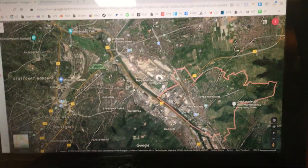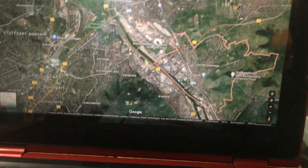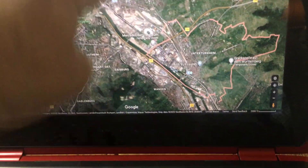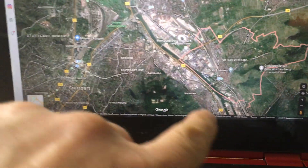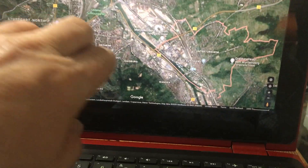Many years ago, I worked for Mercedes-Benz in Stuttgart Untertürkheim — what you see here in the red circle, outlined here. This is Stuttgart here, this is the downtown area with the train station over here. So that gives you an idea.